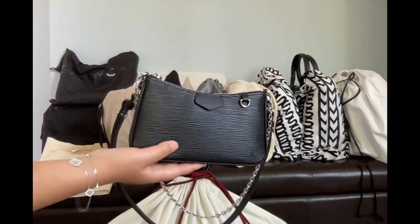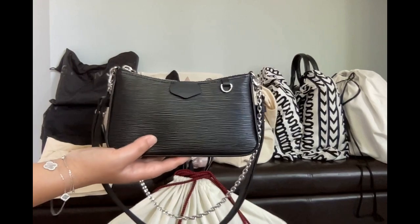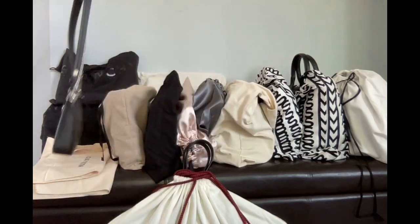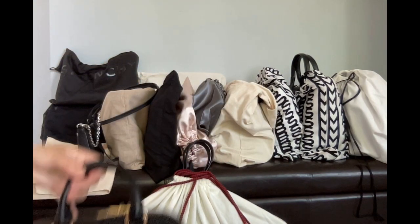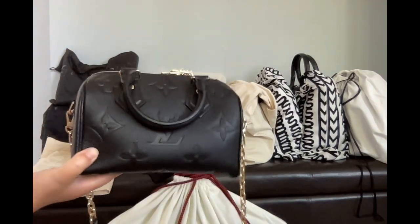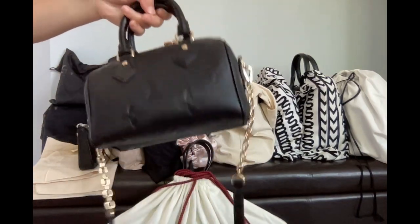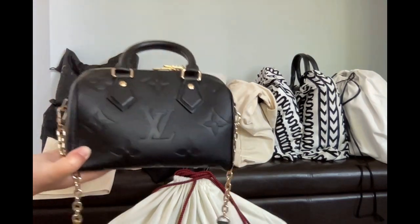Let's start with my two Louis Vuitton bags. The first is the Easy Pouch on strap, and my Speedy 20 on pound leather. This one has gold hardware. The Easy Pouch has silver hardware.